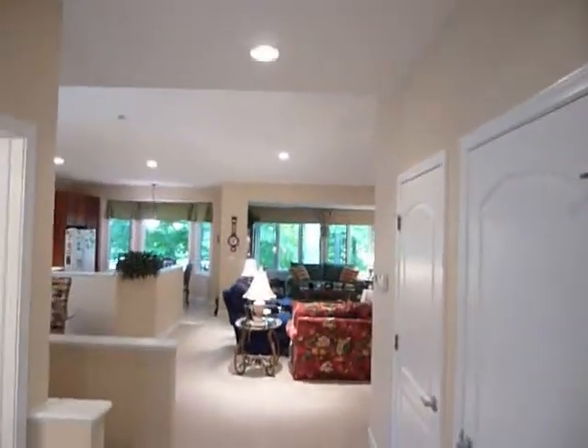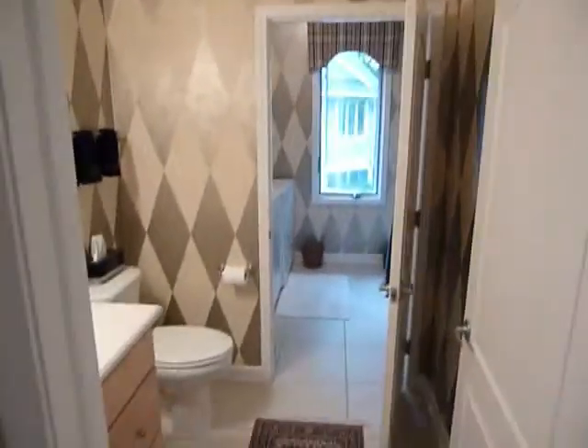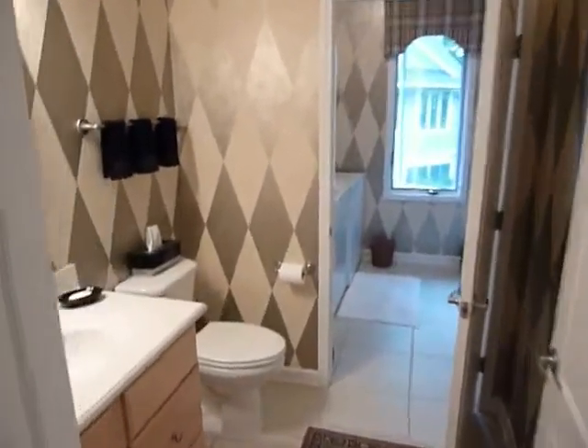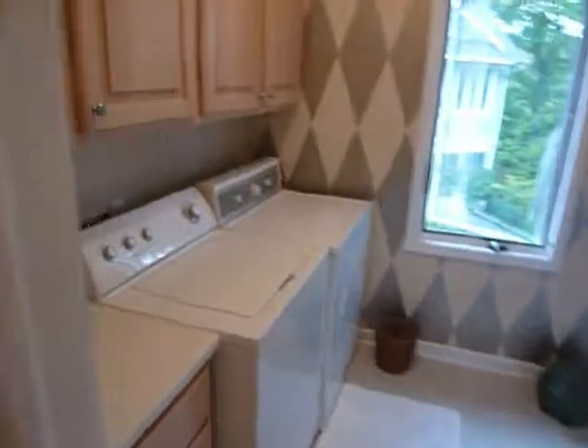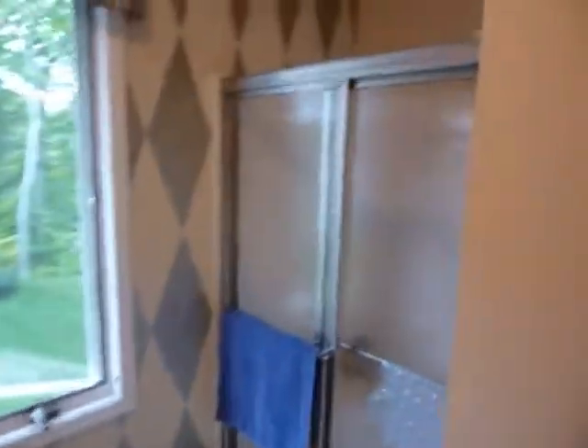As we continue in, the first door to the left is a utility room and full bath. The half bath portion is here, then we've got a washer and dryer, and then there's a shower.